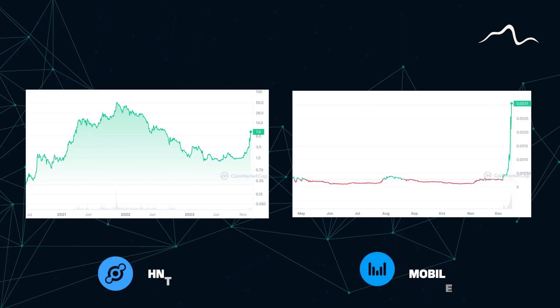If all of these points flourish and we see great expansion one step at a time, HNT and the mobile token can be a very profitable cryptocurrency.